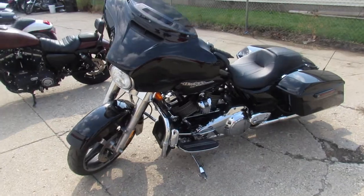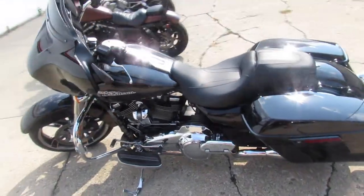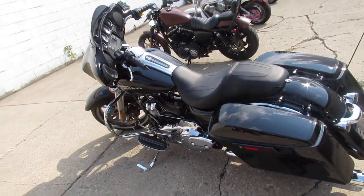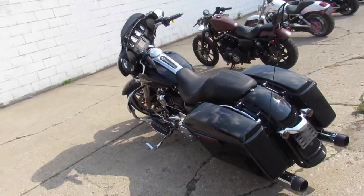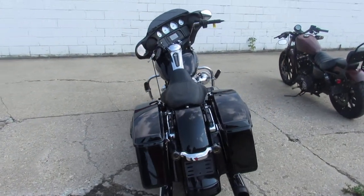Just has been serviced here at the dealership, inspected. It's got all the fluids that have been changed, certified, and it has a warranty available. Buy it with confidence. Nice, clean, low mileage Street Glide 2018.